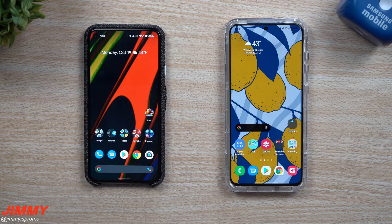Hey everybody, welcome back to Jimmy's Promo. Today we'll be talking about the six best brand new features that are part of Android 11. We have two phones in front of us: the brand new Google Pixel 5 as well as the Galaxy S20, both running Android 11. I wanted to show you both phones just to show you where all of these settings are located.